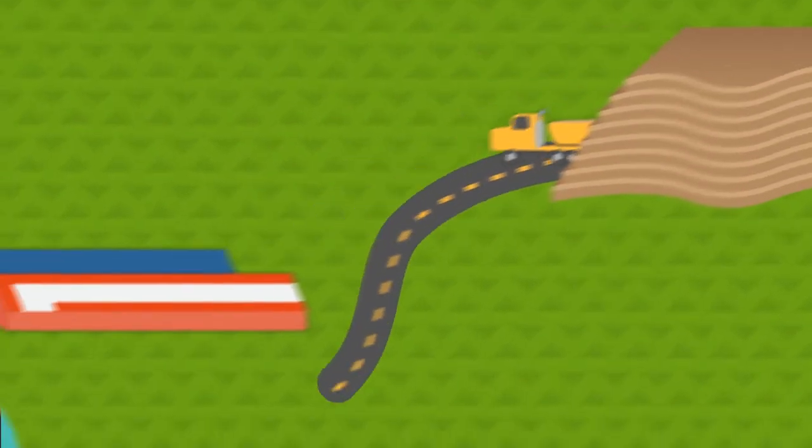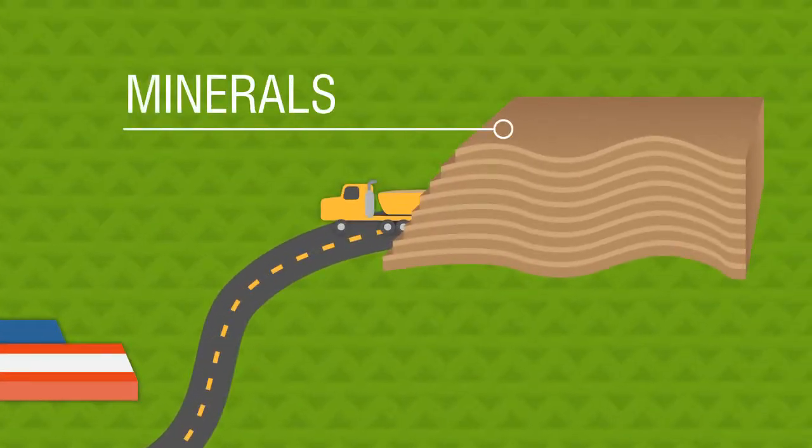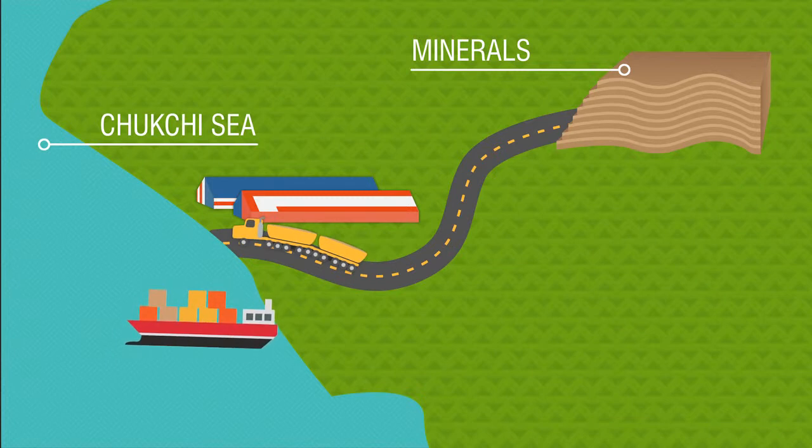The story starts with a simple 52-mile road that connects Red Dog Mine's rich mineral deposits with the Chukchi Sea and the rest of the world. This road makes it possible to maintain a modern, efficient, and responsible mining operation in one of the most isolated places on earth.